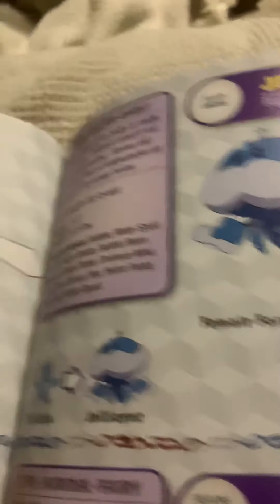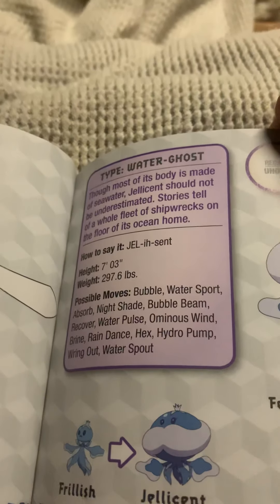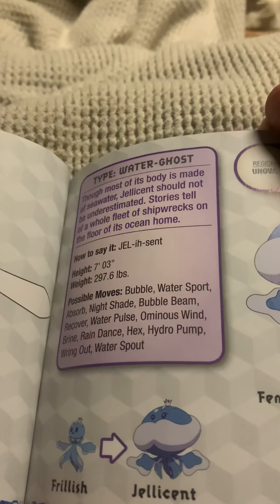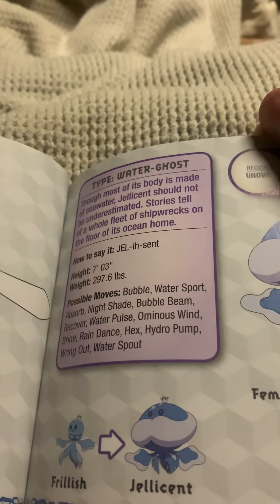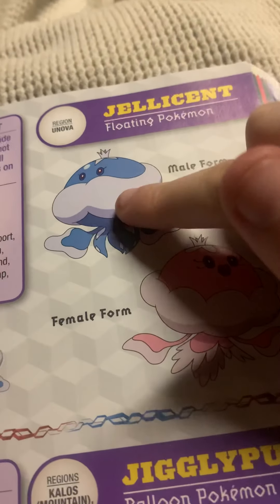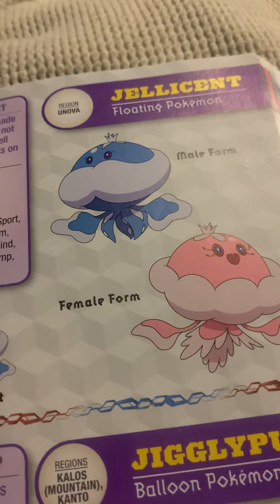Jellicent, the floating Pokemon and the evolved form of Frillish. Though most of its body is made of seawater, Jellicent should not be underestimated. Stories tell of a whole fleet of shipwrecks on the floor of its ocean home. Here's the male Jellicent and the female Jellicent. If you ask me, the female Jellicent's a little bit disturbing.